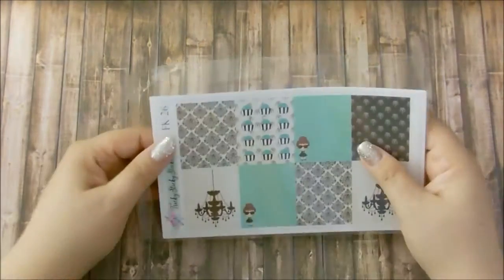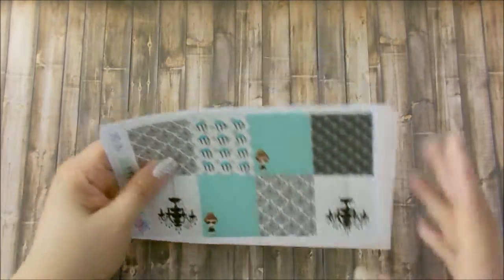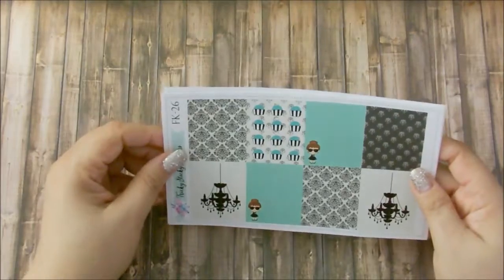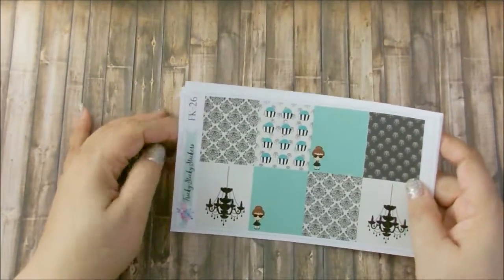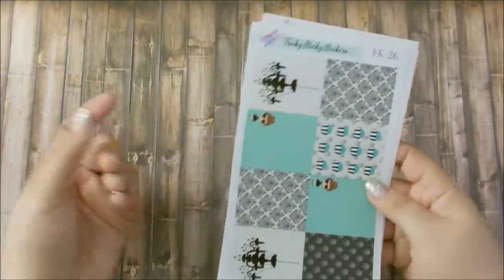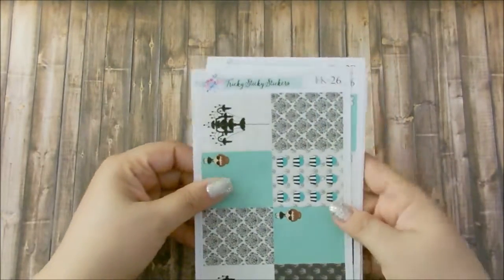Let's start off with Tricky Sticky Stickers. I bought this around the same time I bought the new Recollection Coil Planner. I wanted to get some kits that will fit that planner, because I only so far have been planning in my personal. This is her Breakfast at Tiffany kit, which she calls it FK-26.